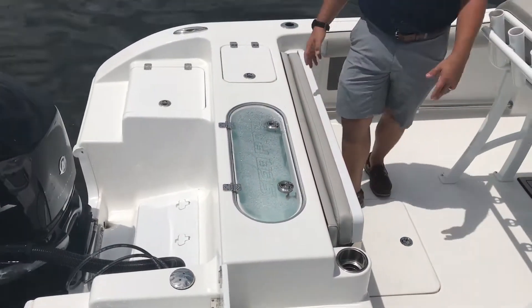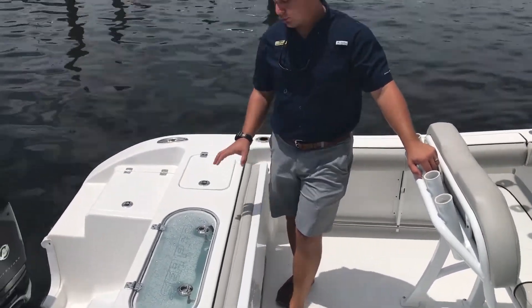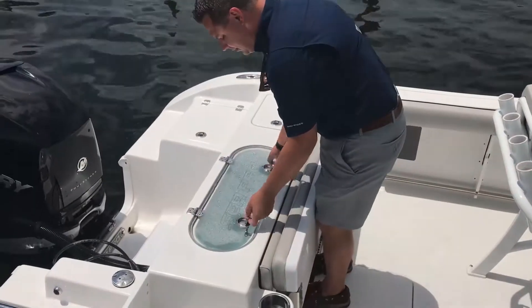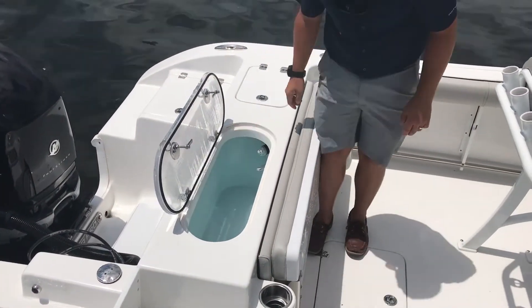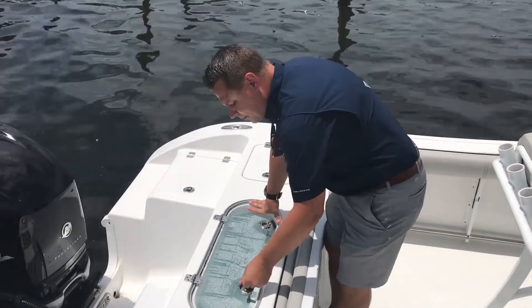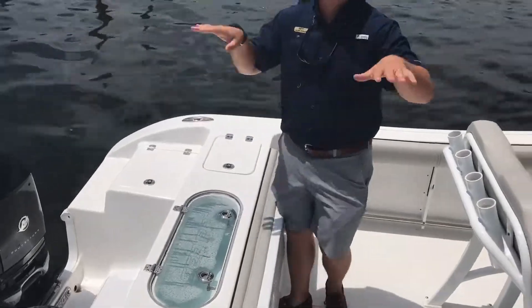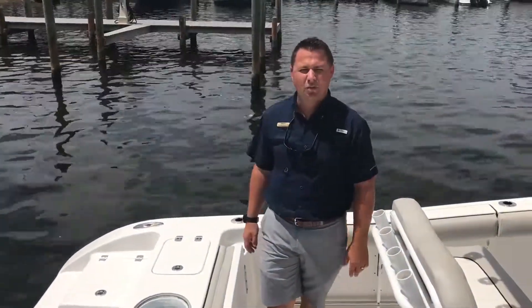One of the things that jumps out to me on this nice, beautiful fishing boat is you've got a pressurized 30-gallon live well. You want to get your bait in there swimming. We're going to close it up and crank it down. When that pressure builds up, it's actually going to keep the water from sloshing around too much, keep the bait alive longer, and keep you fishing longer and enjoying the water.